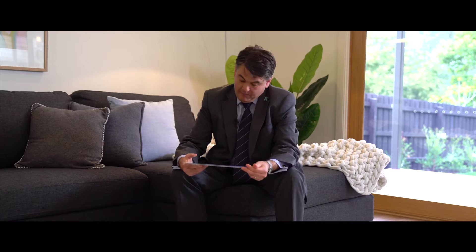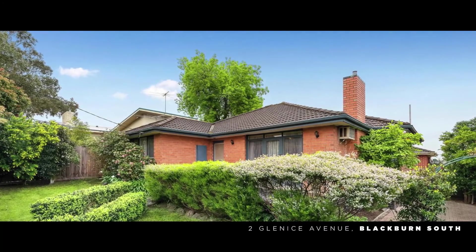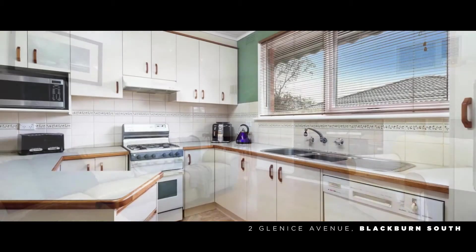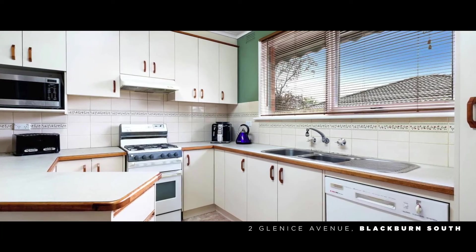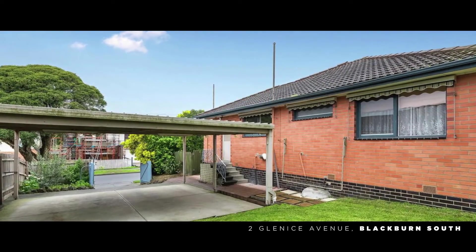Finally, we've got 2 Glennis Avenue in Blackburn South. This property is on just over 490 square metres of land. It will be fantastic for an investor, someone looking to get into the market, or possibly downsizing. Our campaign on this one is just starting now.